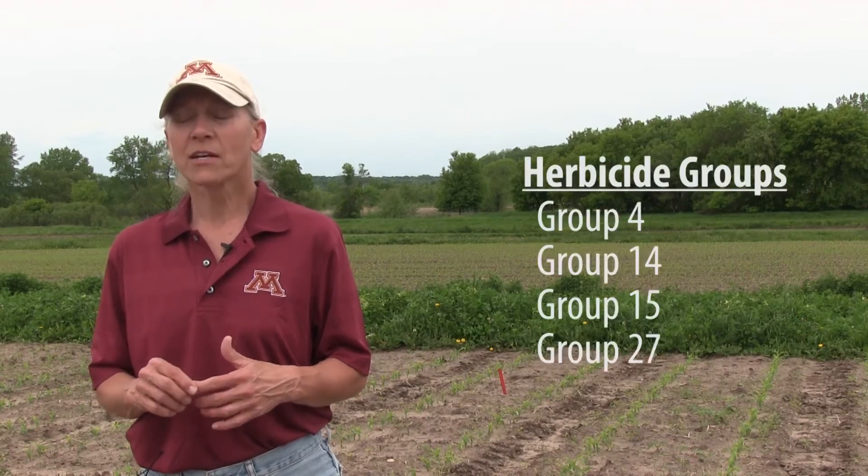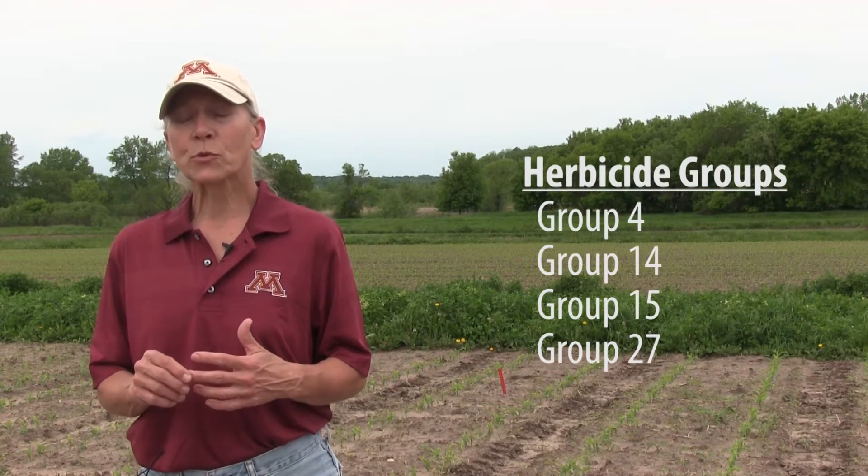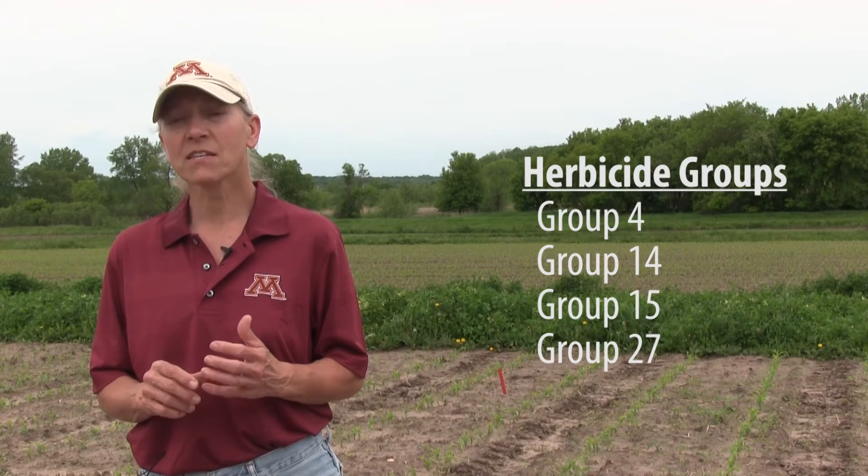The prominent weeds at this site are giant ragweed, common lambsquarters, and common waterhemp. When evaluating the herbicide groups, we are looking at group 4, group 14s, 15s, and 27s — and that's where we're seeing differences.